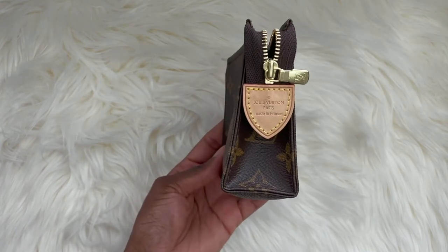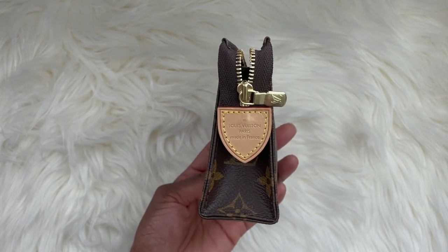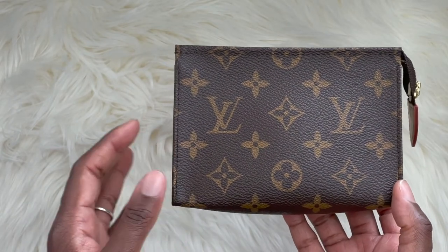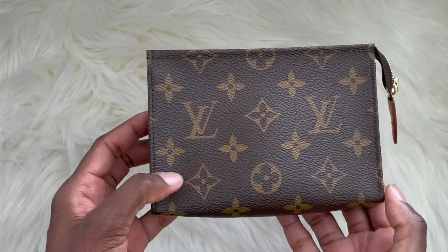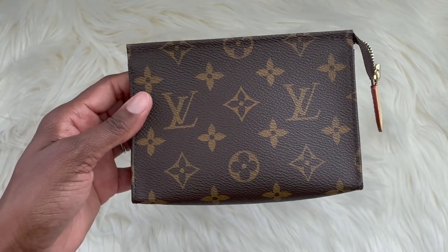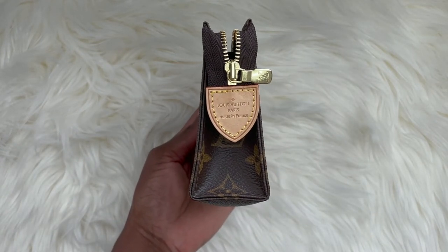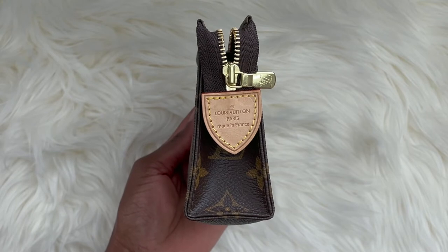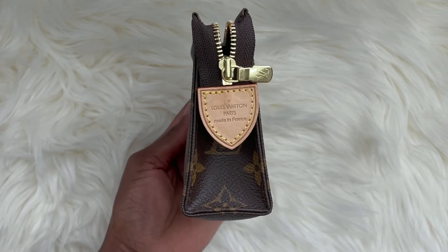I've owned this piece for 10 years and the patina has held up very well. No issues whatsoever with the hardware — no scratches, no tarnishing. As I've mentioned in other review videos, the canvas Louis Vuitton used back then was a lot thicker and more durable, so in terms of wear and tear it will be very minimal. The only wear you'll eventually see is on the untreated vachette leather patinating over time, but that's a normal process for untreated leather.